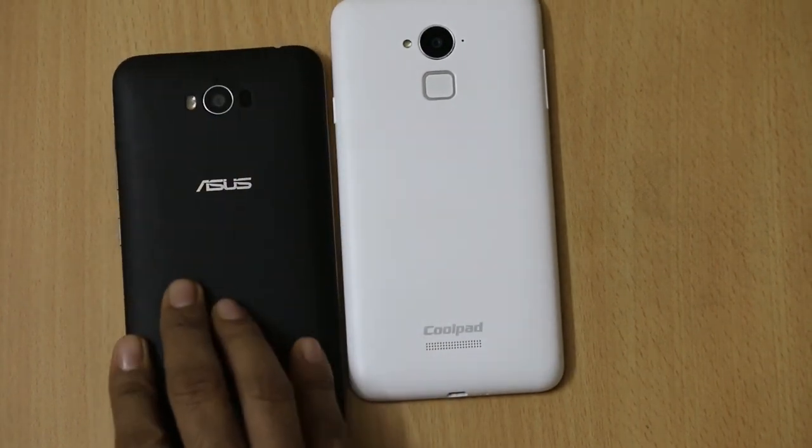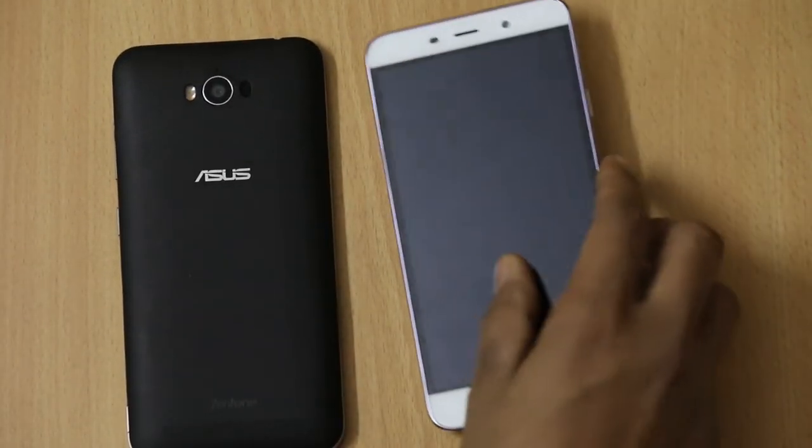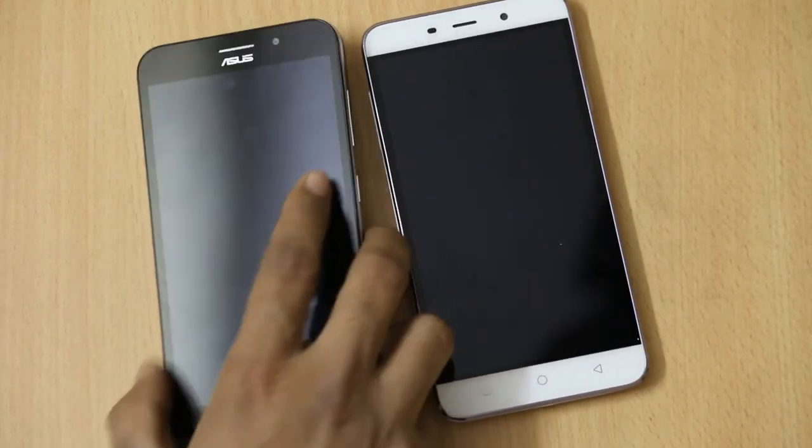Both devices are 4G LTE devices and have connectivity features like Wi-Fi, Bluetooth, and GPS.